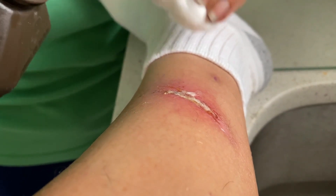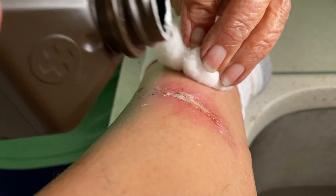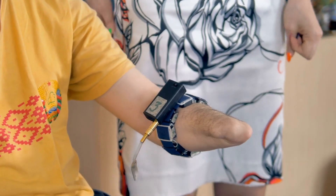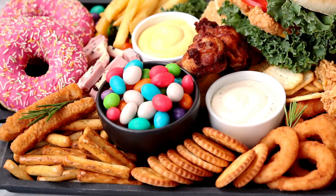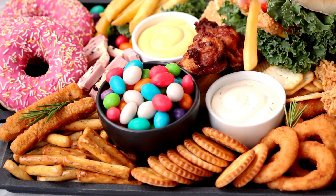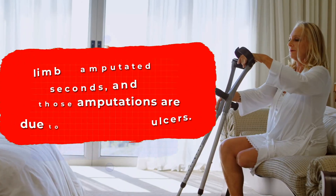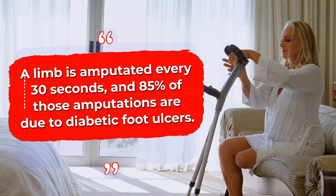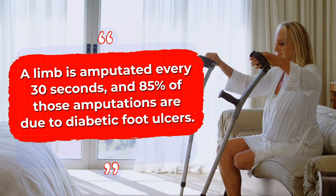Unaddressed nerve damage and reduced blood flow to legs and arms can also create conditions for infections to spread. In some cases, this may require an amputation. In fact, new research estimates that in today's modern age of simple sugars, a limb is amputated every 30 seconds, and 85% of those amputations are due to diabetic foot ulcers.